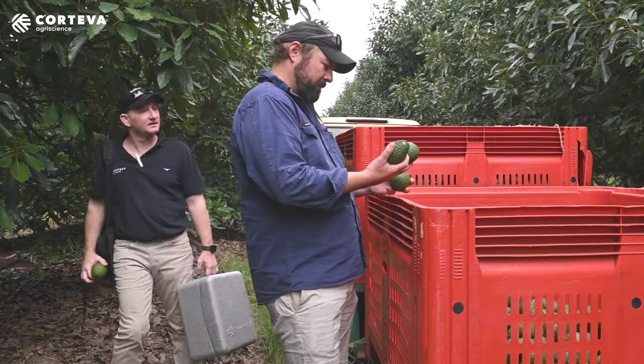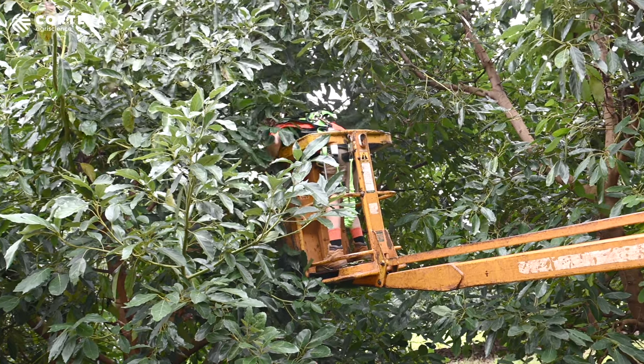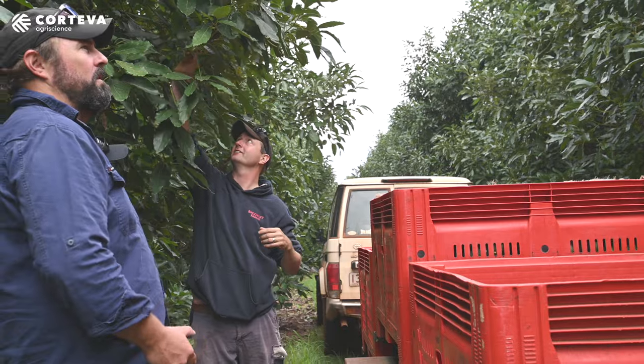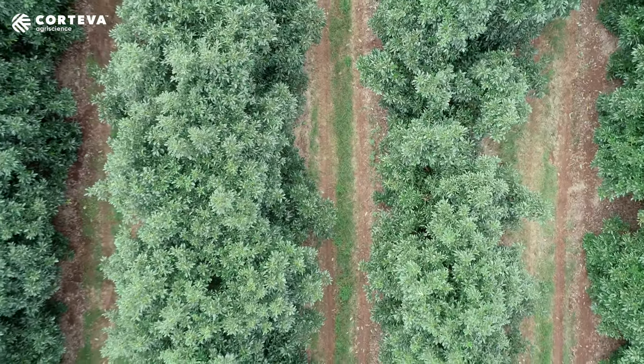On the tomatoes we've been IPM since before IPM was a thing. If there's an option to use it that's going to be cost effective, we're there. Certainly making sure that those ratios are all in favour of the predator and beneficial side of it.